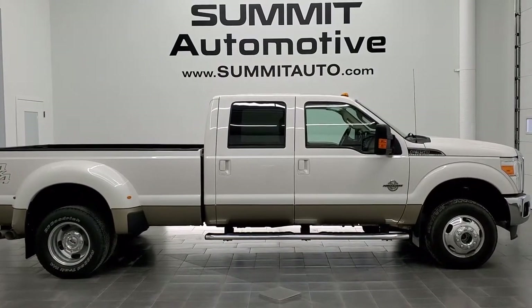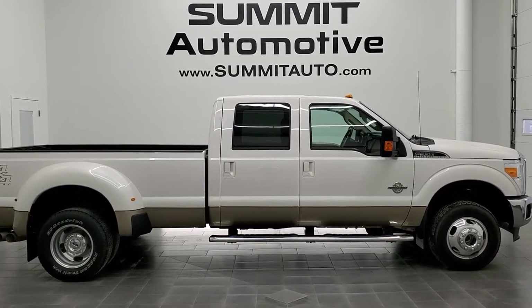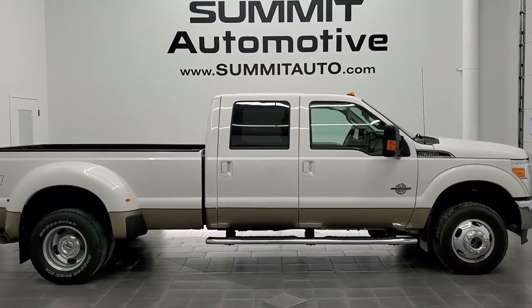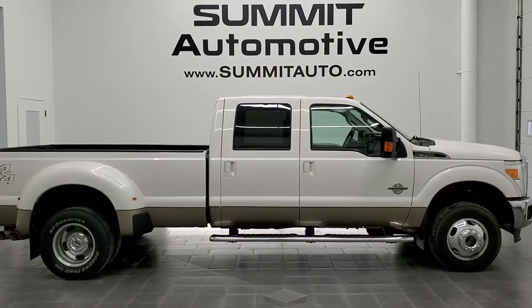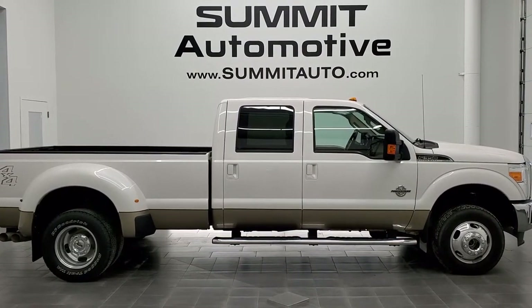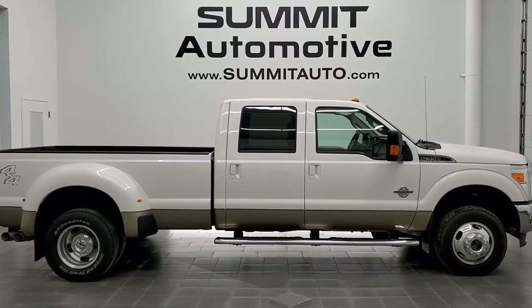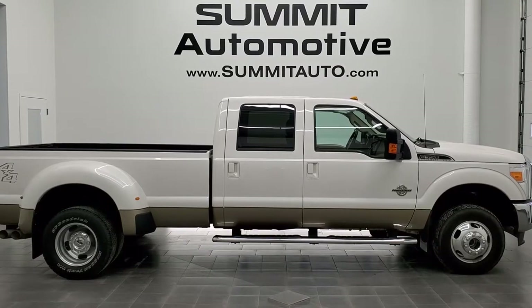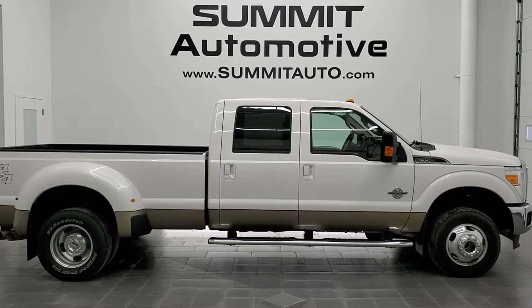Remember to like, subscribe, and share on this video and all the videos you see there. Click the bell notifications and you'll get updates on the videos we do each and every day here at Summit Automotive. In a second, you will see a link to subscribe to our YouTube channel in the upper left, a link to more F-350 videos in the upper right, a link to this vehicle on our website in the lower left, and a link to one of our latest YouTube videos in the lower right. We're really excited to help you with this ultra-clean 2013 Ford F-350 Crew Cab Long Box Dually Lariat Ultimate in White Platinum over Pale Adobe.